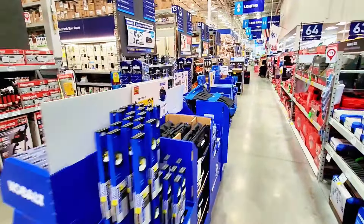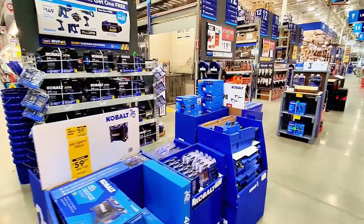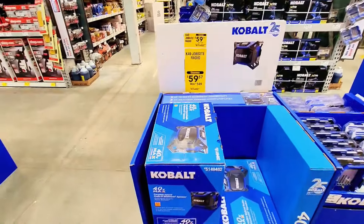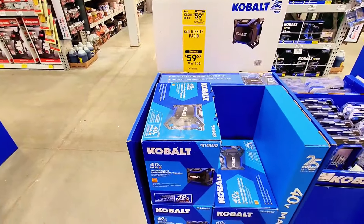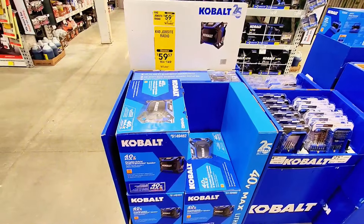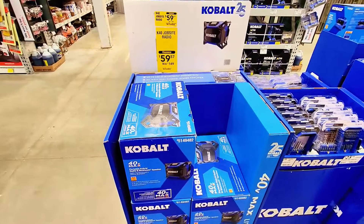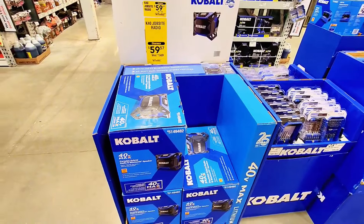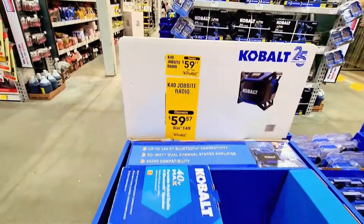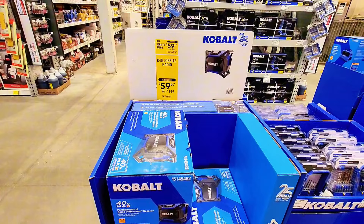There's also a Cobalt Bluetooth speaker — the K40 job site radio — for $59 instead of $149. You can hook it up to your cell phone via Bluetooth and listen to music on the job site. Great deal at $57 to $59 instead of $149.